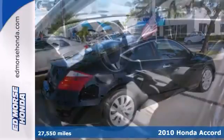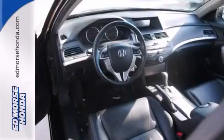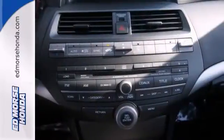The value-packed Accord offers affordable luxury with standard front and overhead consoles with storage, one-touch power windows, remote-powered door locks, and dual-illuminating vanity mirrors.